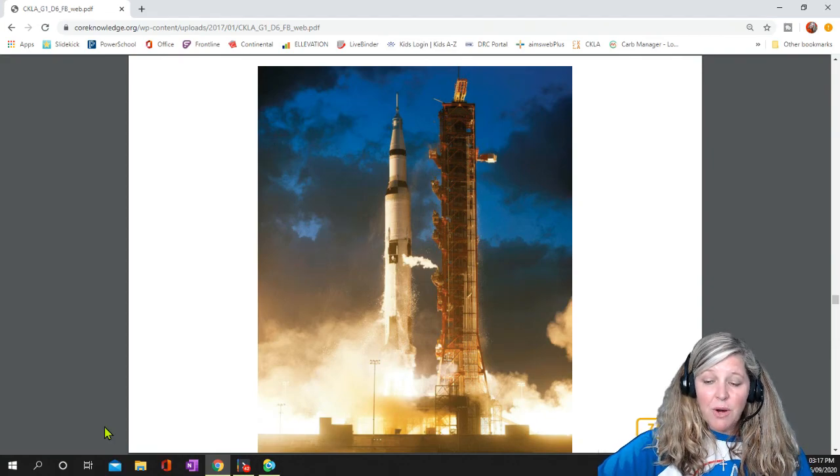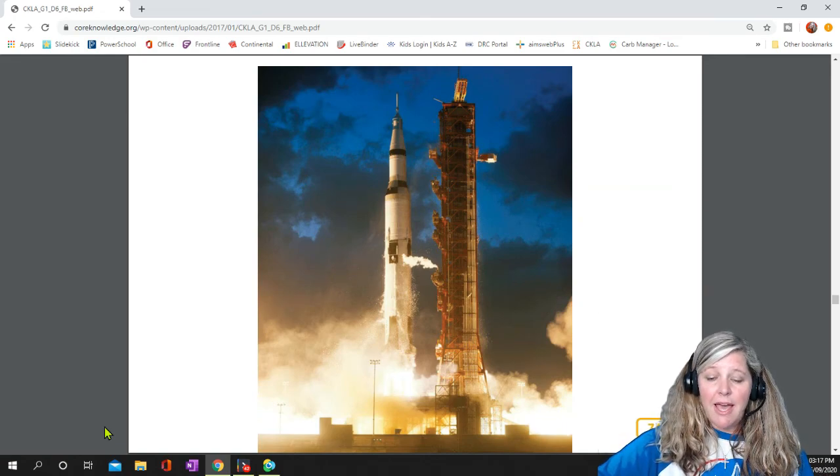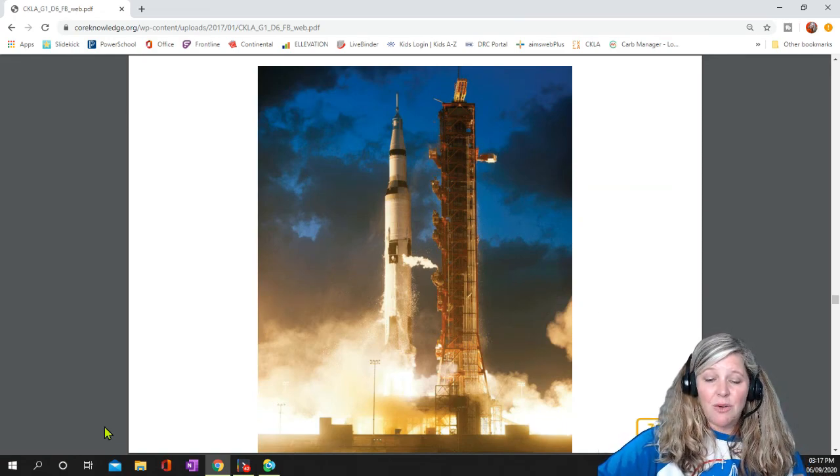First, there were unmanned missions to test various rockets and systems. This beautiful picture shows Apollo 4, an unmanned mission to test a rocket engine. This is the type of engine that would eventually carry men to the moon.